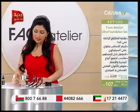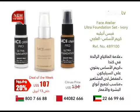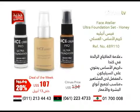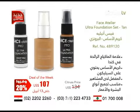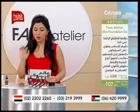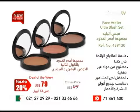دعوني أعرفكم على أرقام المنتجات اللي نحن مقدمينها لليوم. عنا ثلاث ألوان من الفاونديشن مع الزيرو بلاس والزيرو ماينس: اللون الآيفوري رقمه 489100، اللون الهاني رقمه 489110، واللون التان رقمه 489120. هيدا العرض مقدمين لكم إياه بسعر خاص لمدة أسبوع وهو 107 دولار. ورقم المنتج للبلوشر بثلاث ألوانه هو 489130، وعرضنا لهيدا الأسبوع هو 79 دولار.